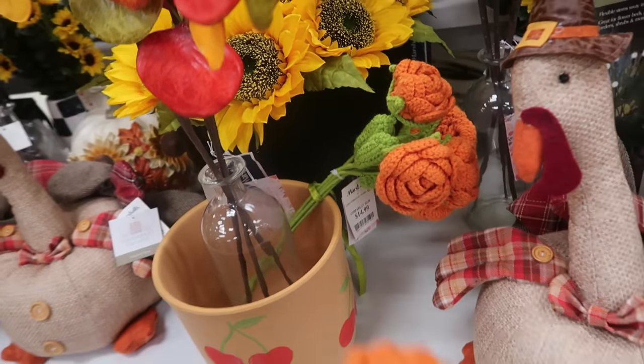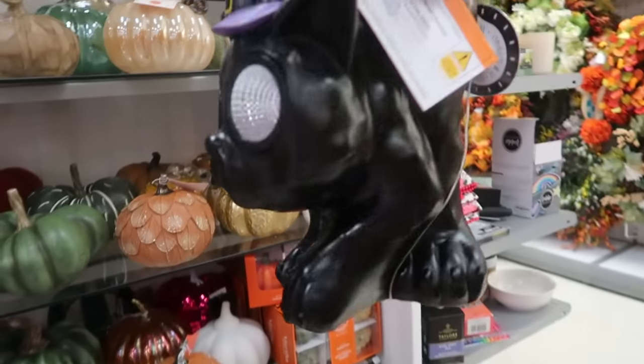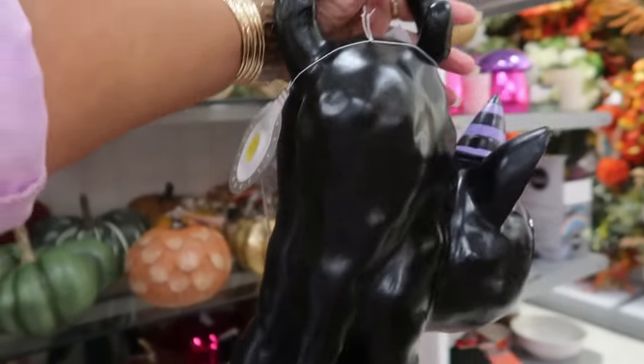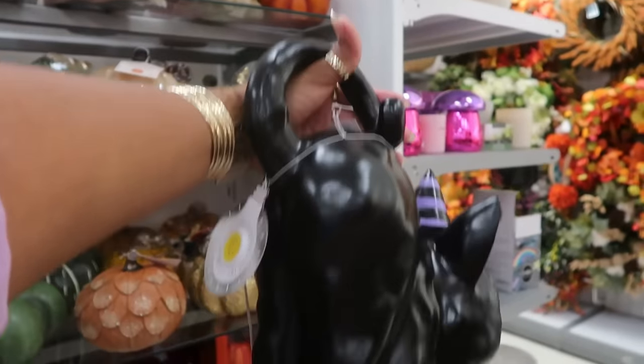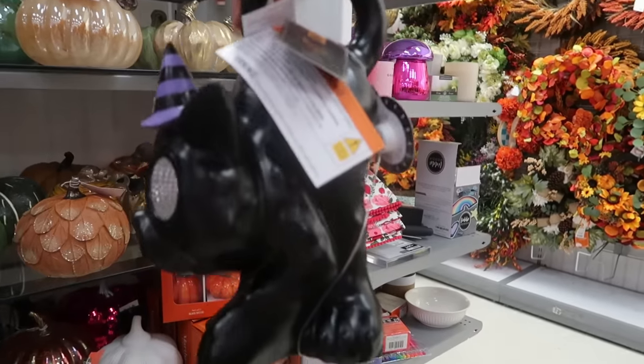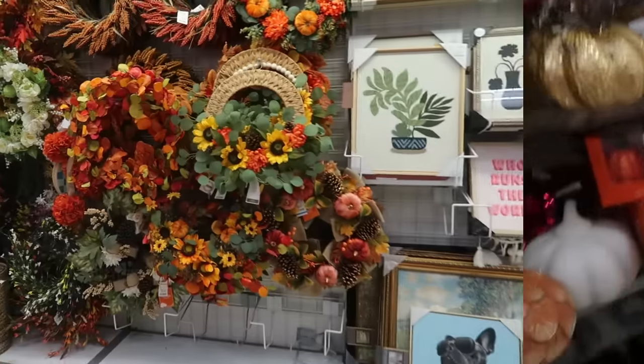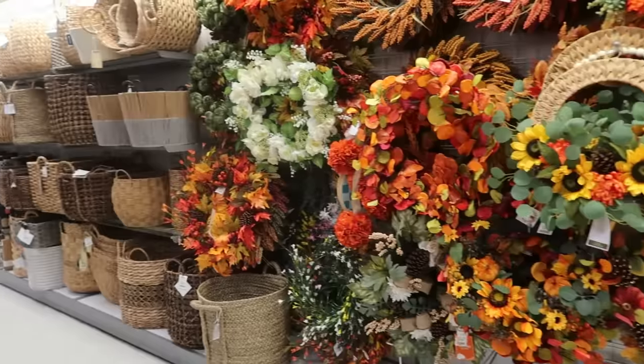There's another set right there. Look at the cat with the light bulbs for the eyes — she's got her booty all up in the air, tail flipped over, with some long legs for $17. And a lot of wreaths back here and baskets.